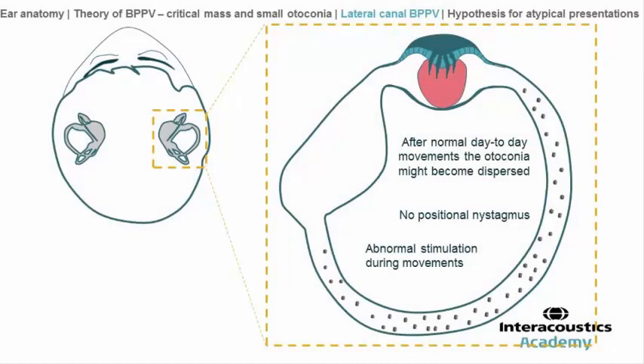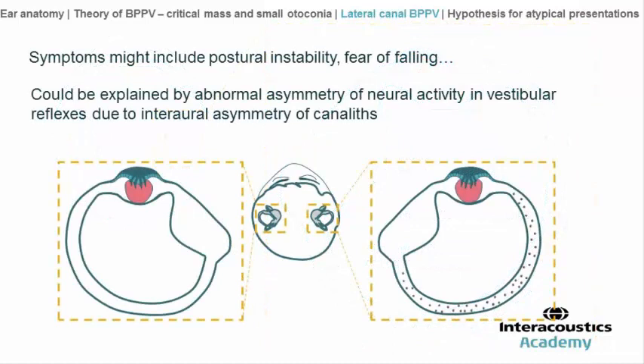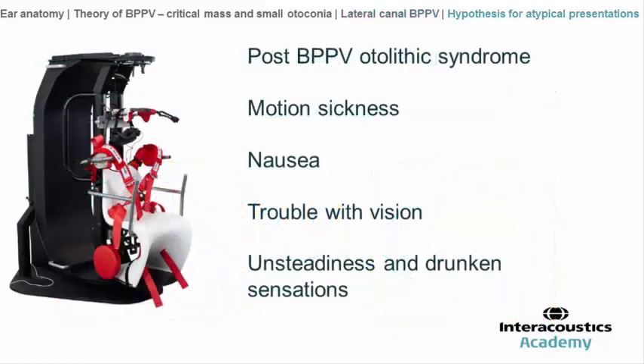In this position, after the patient has made some head movements and dispersed the particles all along the canal, the patient will not present any positional nystagmus, but will be disabled during head movement in the horizontal plane because the lateral canal will stimulate the cupola differently during rotation due to the higher weight on the side where particles are located in the canal. I am now going to speak about a hypothesis to explain some atypical presentations of canalic disorders.